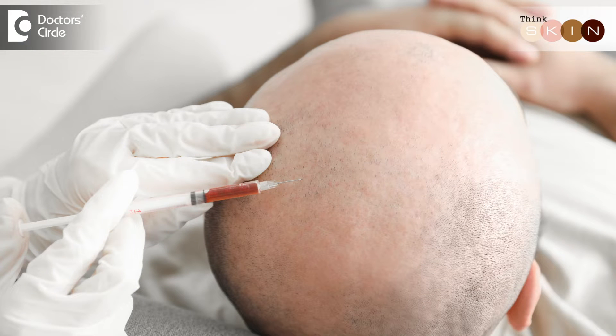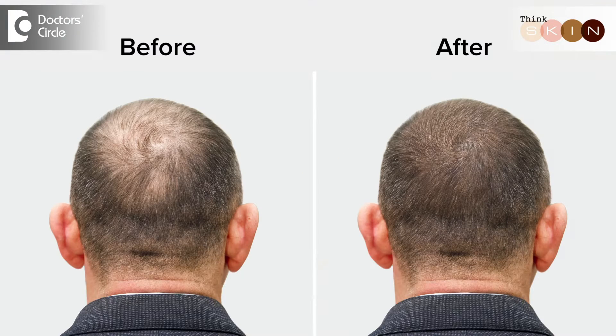What is this? Stem cells are injected into the scalp to promote hair follicle growth, development, as well as regeneration. It improves the density of the hair in the scalp, also promoting new hair growth.